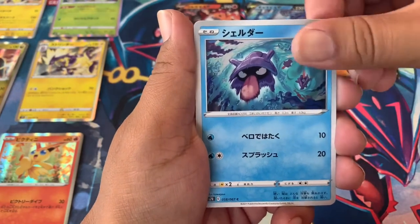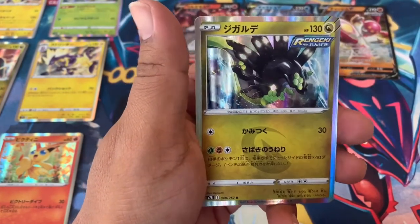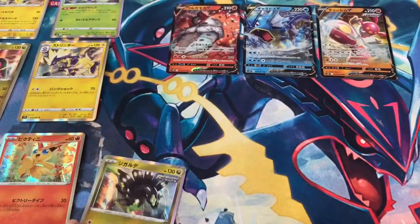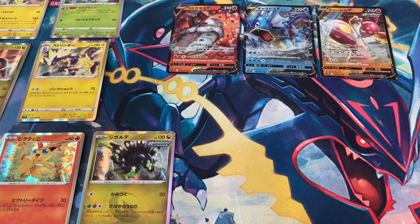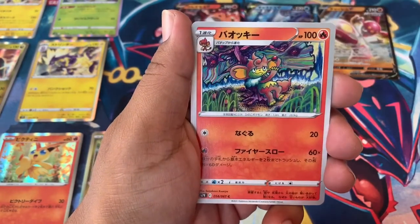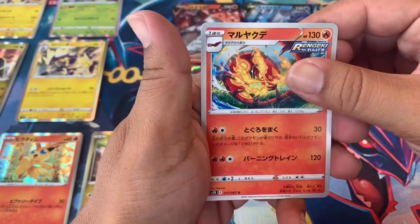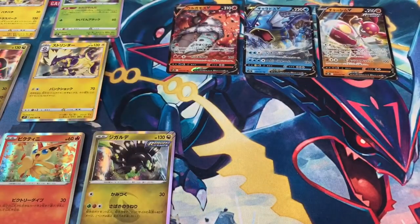With that Vulpix and then — oh yes! We got Zygarde holographic! I wonder if we already got the whole holo set — we might. And we got that Zinnia, the little green monkey boy, the little red monkey boy, and a Centiskorch. All right, we're down to our last four packs.